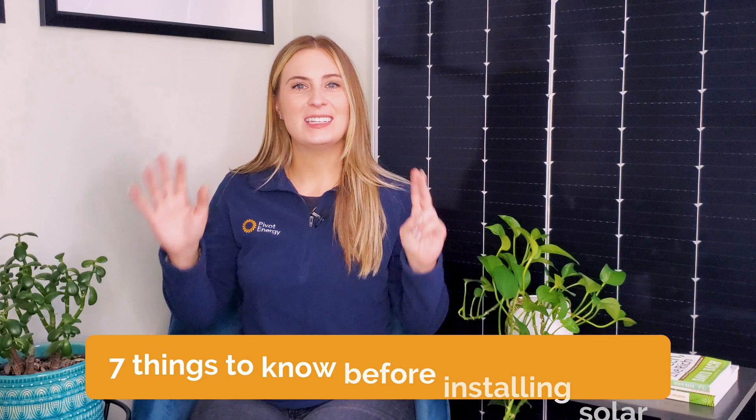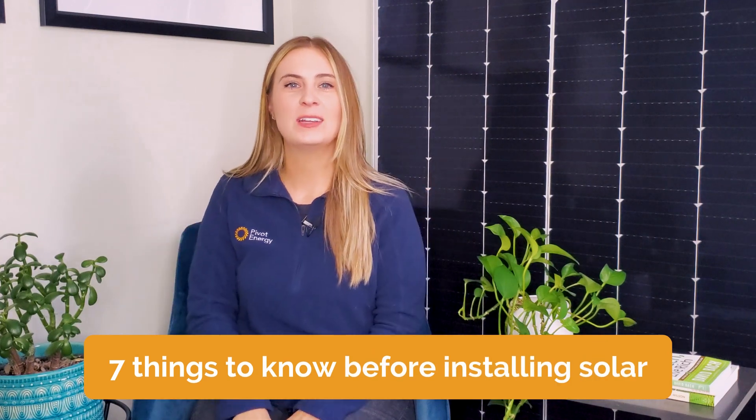If you're like most business owners considering commercial solar, you're probably wondering how to go about it and what you need to get started on your own solar journey. So let's dive into the 7 things you should know before installing commercial solar.